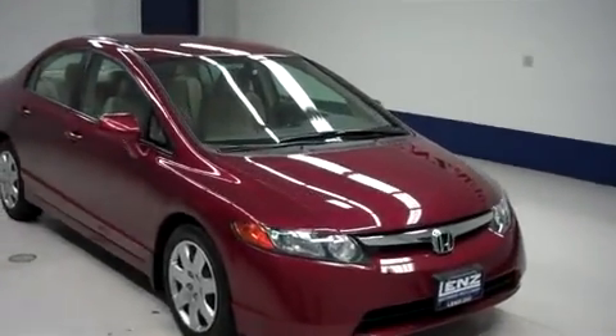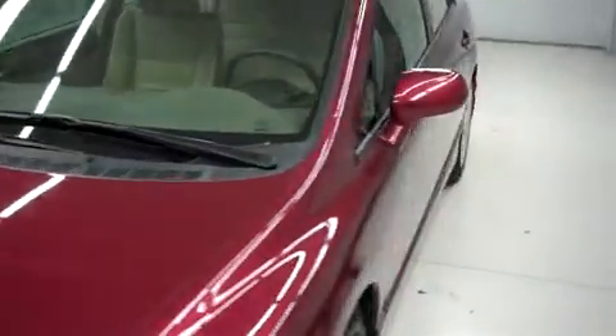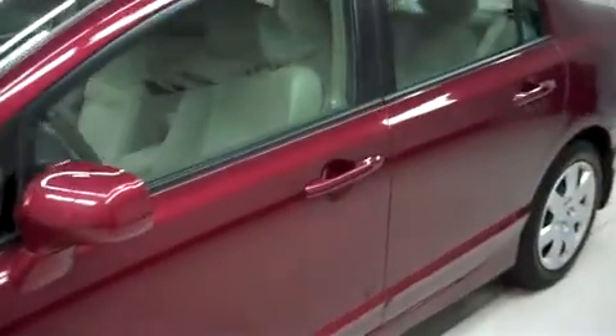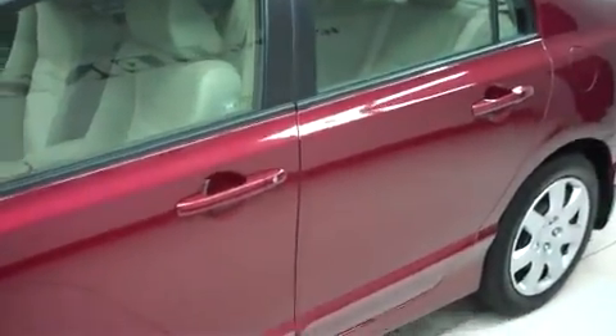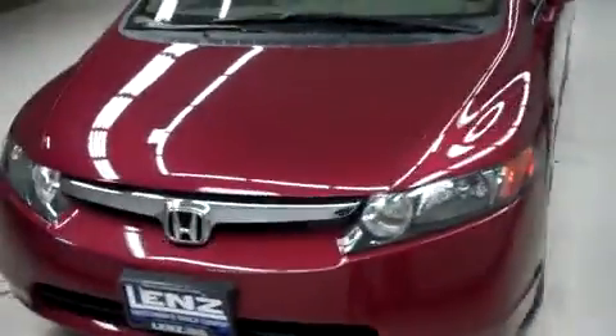This is Lens Doctor Number B6603L, a 2008 Honda Civic. This is the LX Package in Red Tango Pearl. This vehicle is 4-door, automatic and front-wheel drive and has 61,000 miles on the 1.8 liter motor.